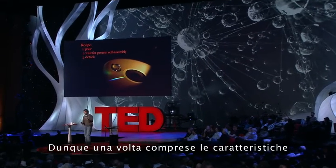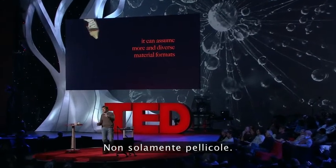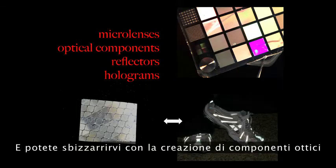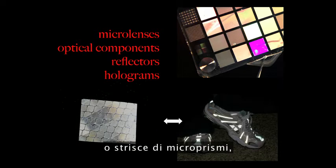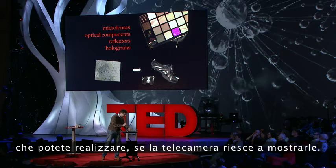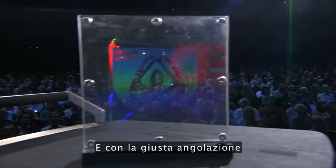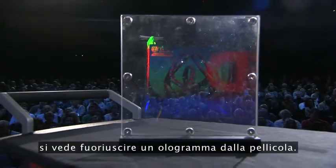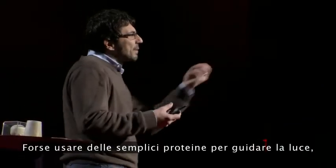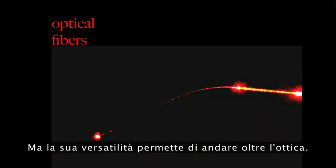Once you have these attributes of this material, you can do a lot of things. It's not limited to films — the material can assume a lot of formats. You can do various optical components, or microprism arrays like the reflective tape on your running shoes. You can add a third dimensionality to the film, and if the angle is right, you can actually see a hologram appear in this film of silk. You can imagine using a pure protein to guide light — we've made optical fibers.